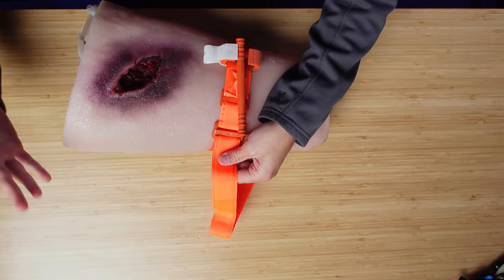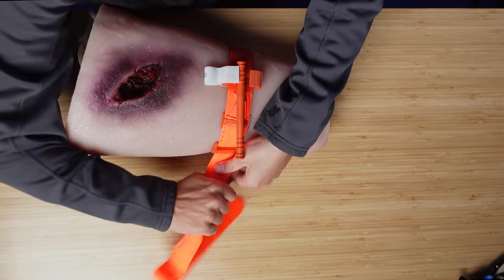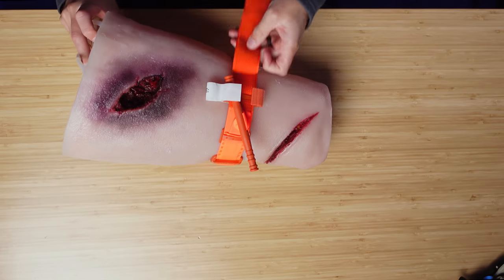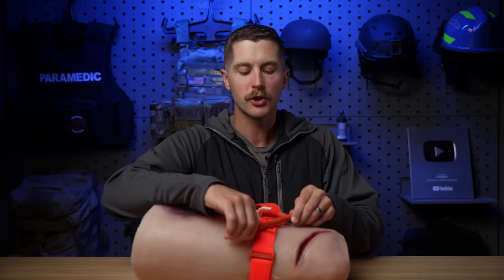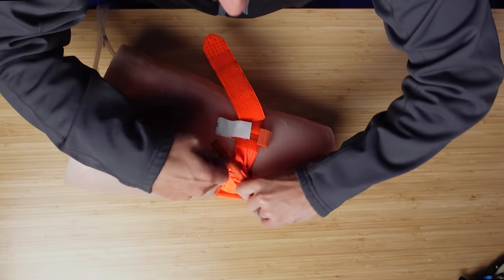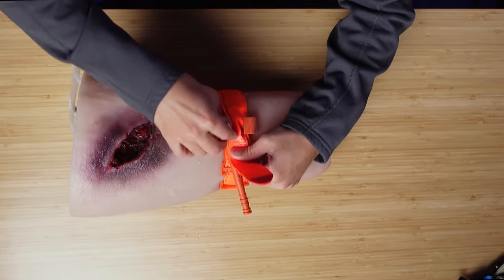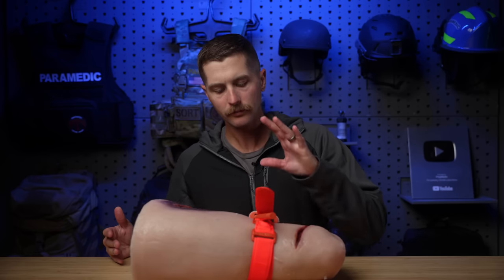With the CAT tourniquet, I'm going to pull that as tight as humanly possible and run the tail all the way through to the back of the leg. Next step is to turn the windlass — the rod that actually tensions the tourniquet. I'm going to turn this until bleeding stops. This is relatively painful, so talk to your patient and make sure they understand what you're doing. The windlass is going to lock into the bracket, and then throw the time strip over it. We can write the time on there — just to tell the receiving hospital how long the tourniquet has been in place.